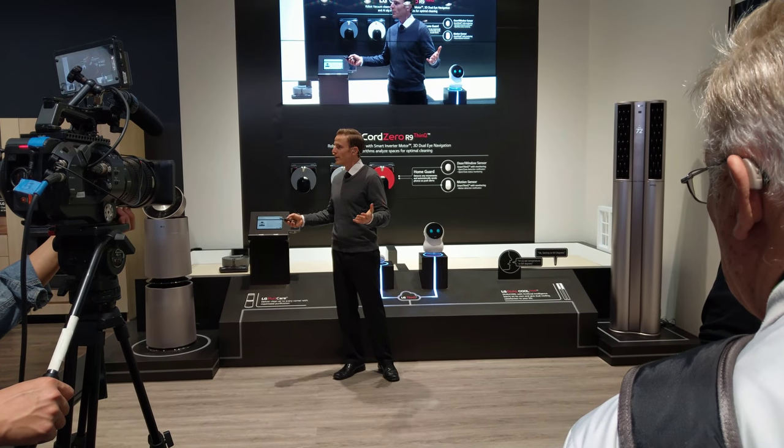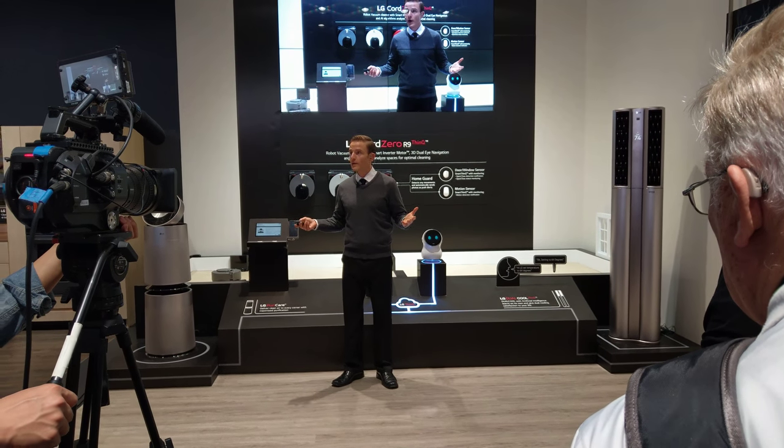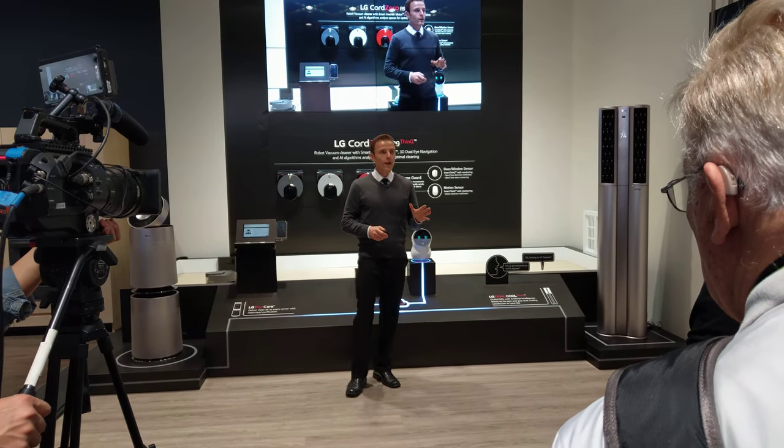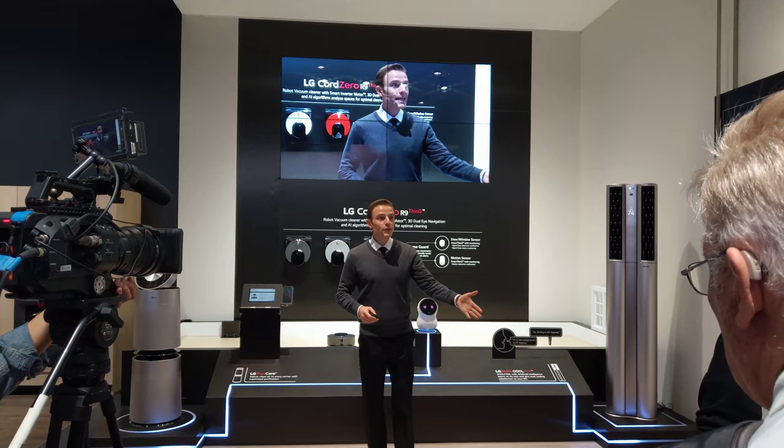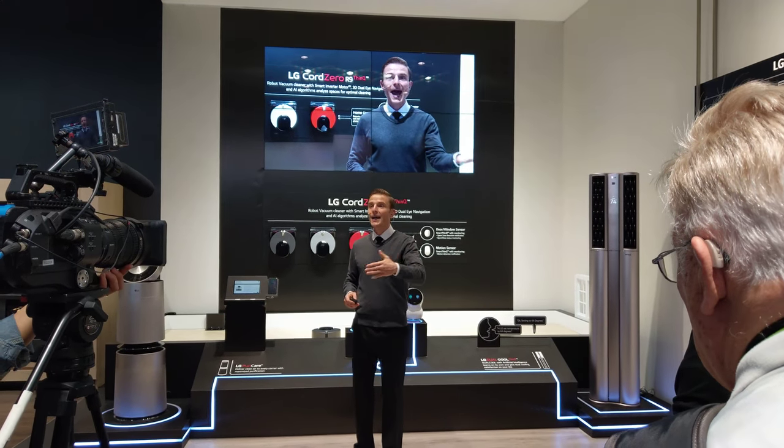But a robot vacuum cleaner should clean well too, right? Our Mind Thinking can now distinguish between different rooms in the house. It can even clean rooms with more dust at a higher intensity.